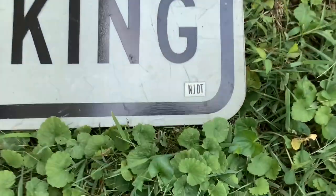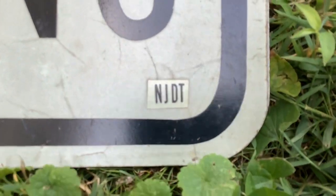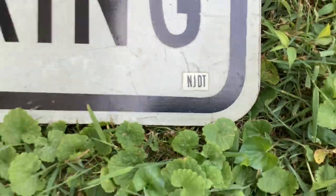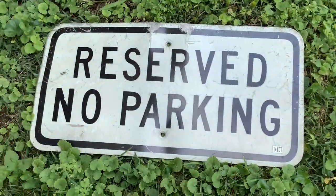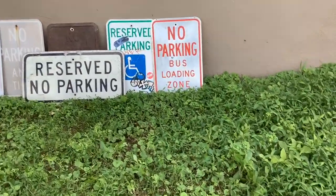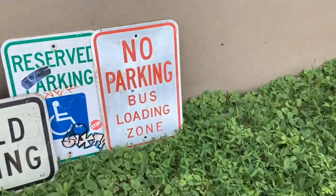I also have this little New Jersey Department of Transportation location sign, which is pretty unique.